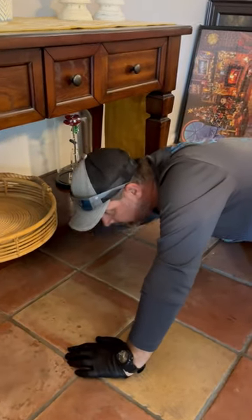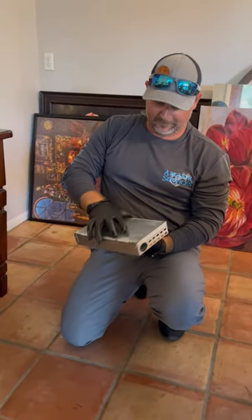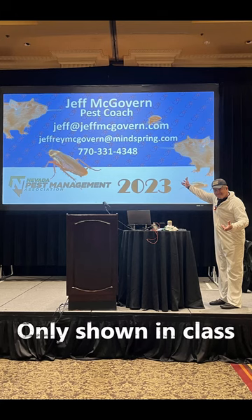So we're pulling the trap back out — let's take a look and see what we've caught. Opening it up — oh my goodness, that's a catch. But remember, we only show these things in class.